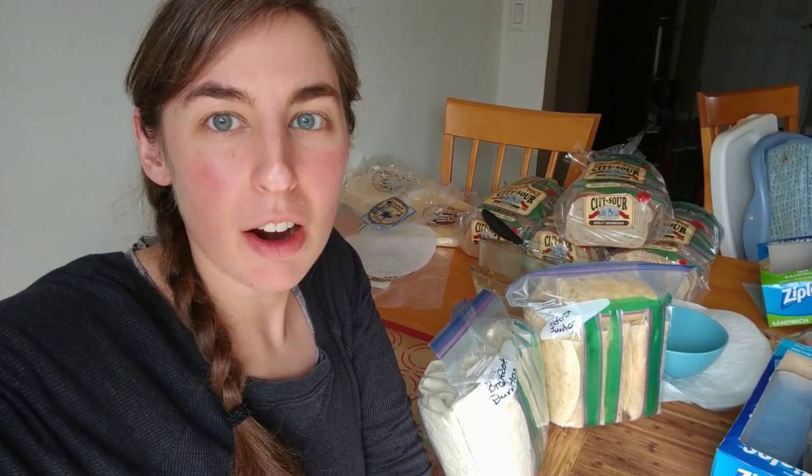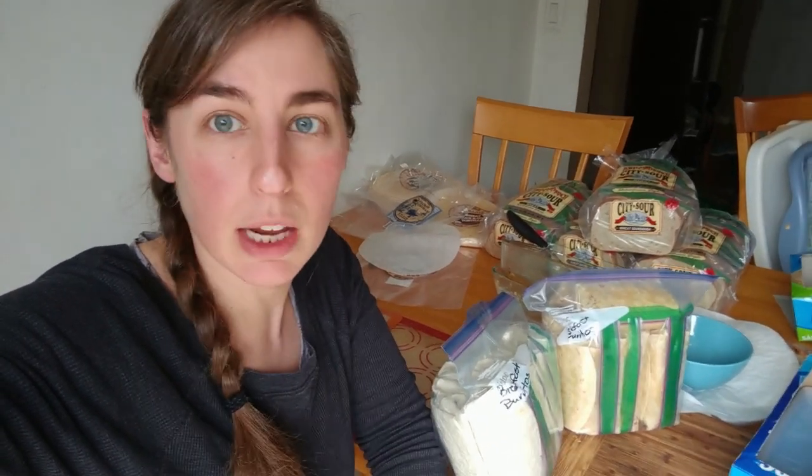There are all of my PB&Js and my breakfast burritos. I think I got 26 breakfast burritos, which will last for quite a long time. I have extra tortillas that I'll throw in the freezer and I can always make another batch if I need to towards the middle of the month.